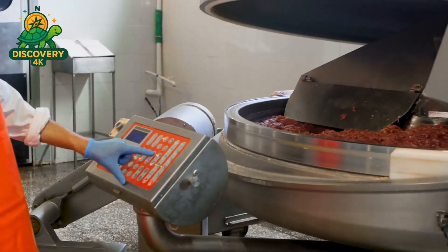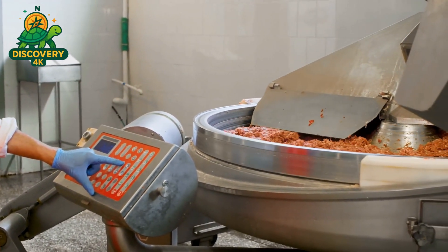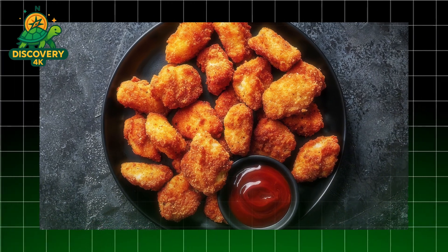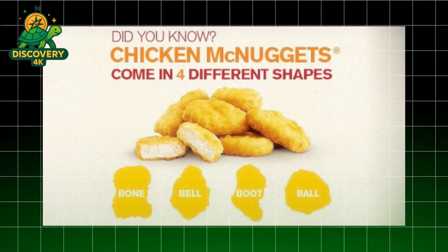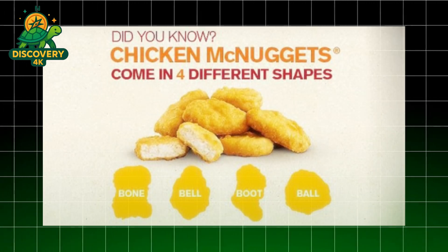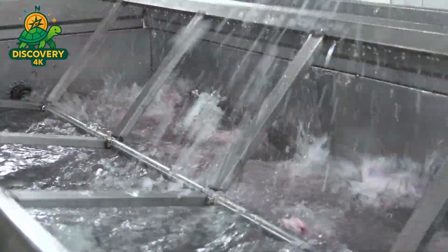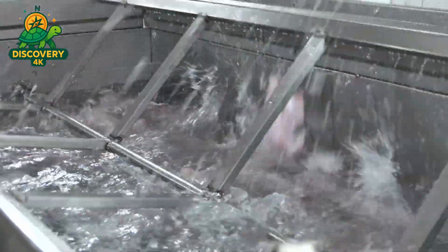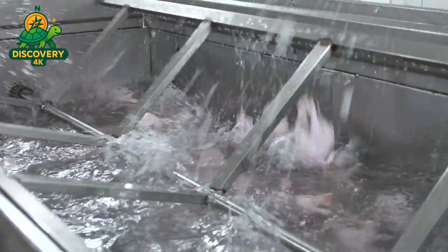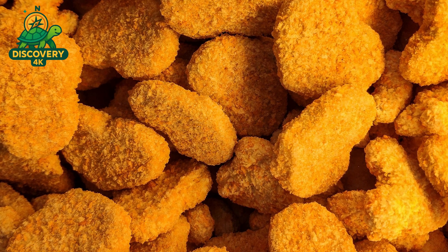Next comes the shaping process — one of the most fun and unique parts of making McNuggets. McNuggets come in four distinct shapes: the ball, the bell, the boot, and the bow tie. These aren't random; they're designed for uniform cooking and visual appeal. The ball is round and easy to dip, the bell has a wide bottom and narrow top, the boot offers a sturdy handle, and the bow tie is flat with little curves on the edges. Industrial machines shape the ground seasoned chicken into these precise forms, producing millions of nuggets every day.